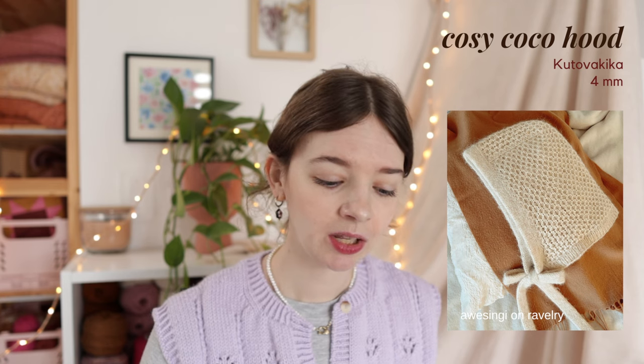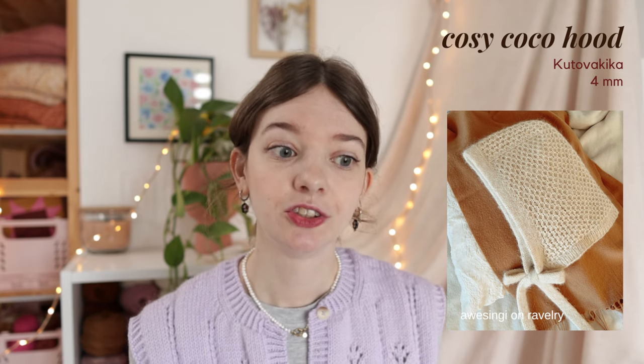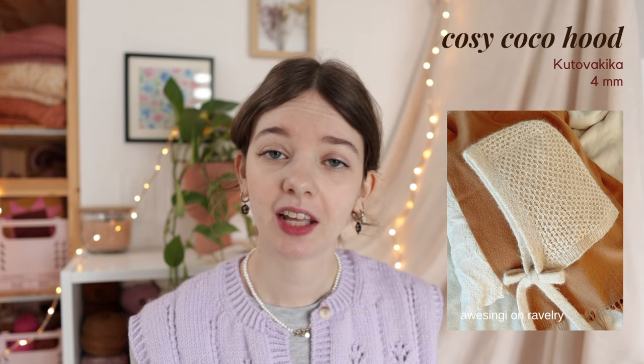The next pattern is the Big Bow Bonnet by Park Knit, knit on 5mm needles with multiple strands of lace weight yarn held together. It comes in many sizes - baby, toddler, child, adult small, medium, and large - and it's just really adorable with the big bow. It's definitely a statement piece, but very lovely. Then the Cozy Cocoa Hood by Veronica Lindbergh - I signed up for the test knit but didn't get chosen. It's knit on 4.5mm needles with a DK weight yarn held together with mohair. It has an all-over honeycomb stitch and a double-knitted bow, making it more structured and thick and warm.